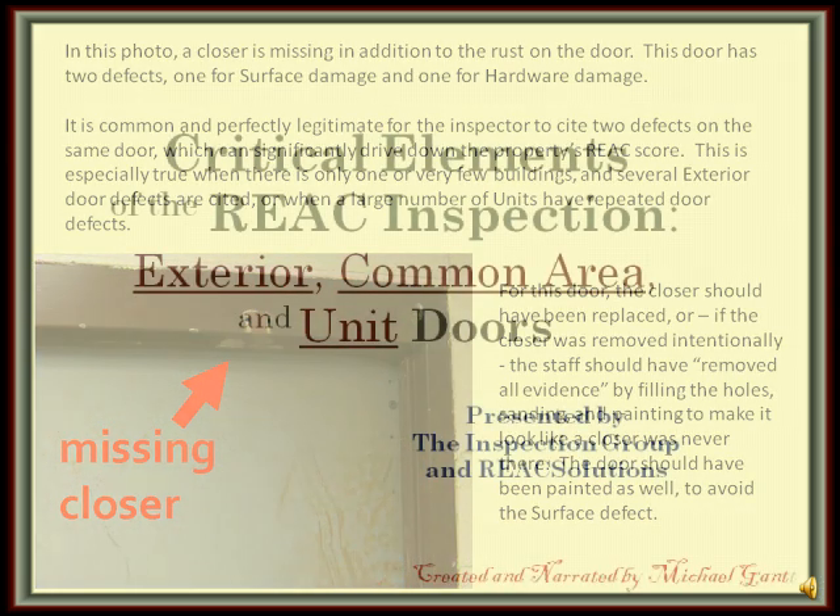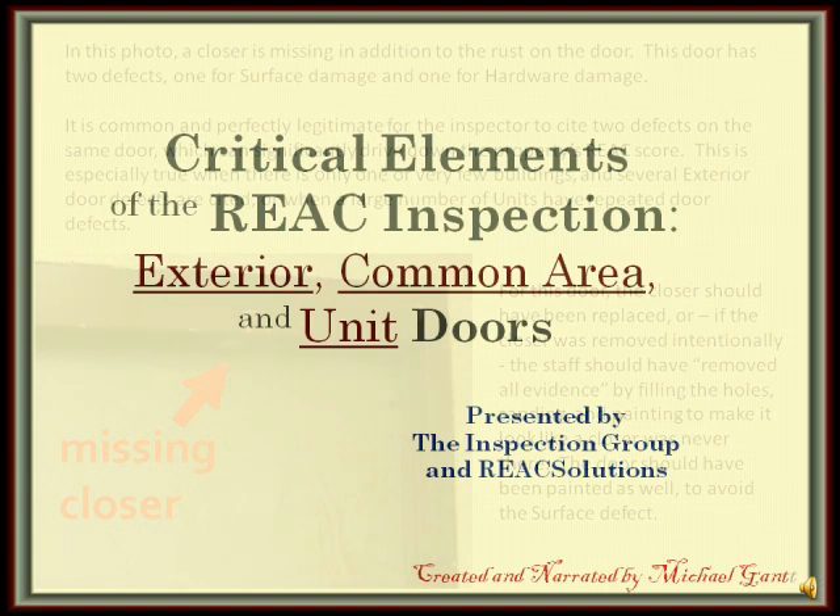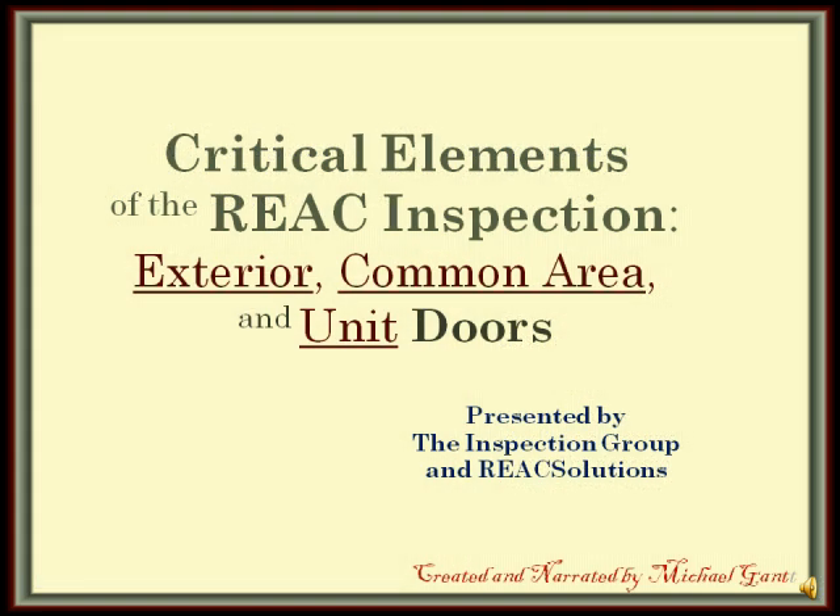Thanks for watching. This has been Critical Elements of the REAC Inspection: Exterior, Common Area, and Unit Doors, presented by the Inspection Group and REAC Solutions, created and narrated by Michael Gant.